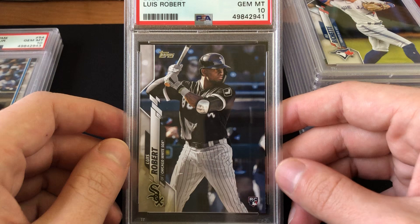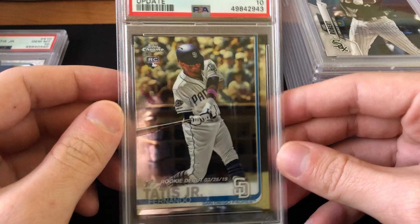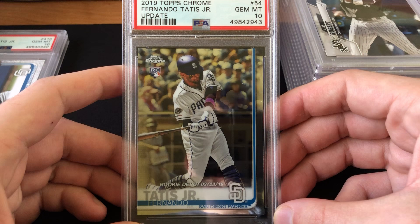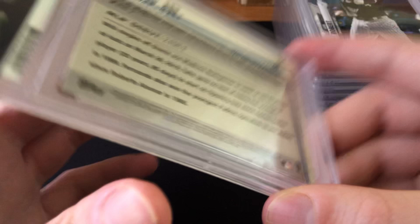Next I've got from Topps Chrome Update the Fernando Tatis Jr. rookie debut, Gem Mint 10. This card has really spiked in value. I actually thought this would get a 9 because you can see the border on the right is about twice as thick as on the bottom — it's visibly thicker. Otherwise the card has absolutely no problems, but I still worried it might grade a 9. A 9 sells for about $50 to $60, but a 10 is up to about $250 — so I'm really happy with that return.